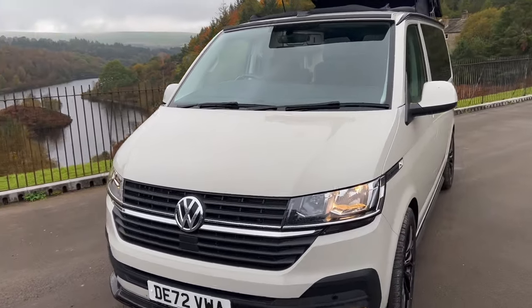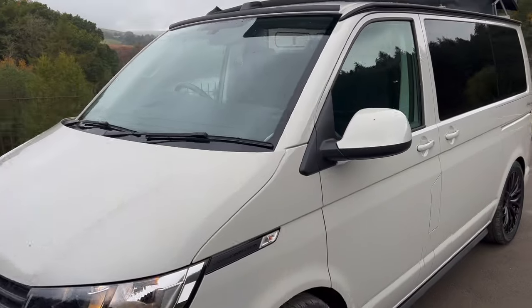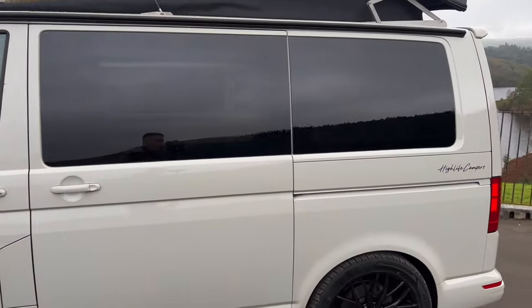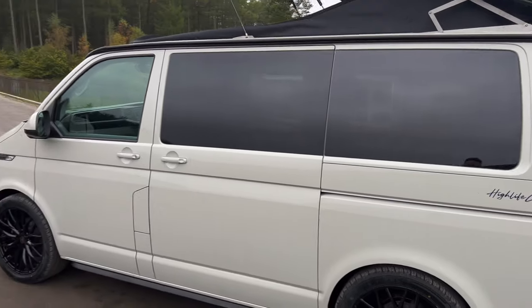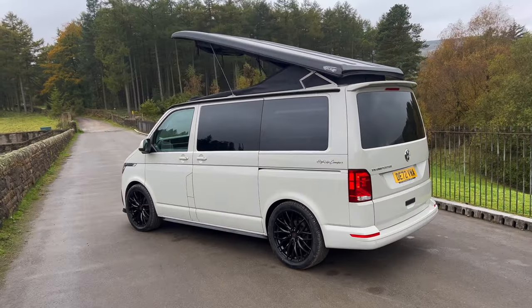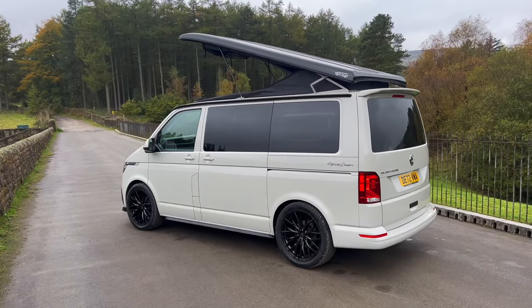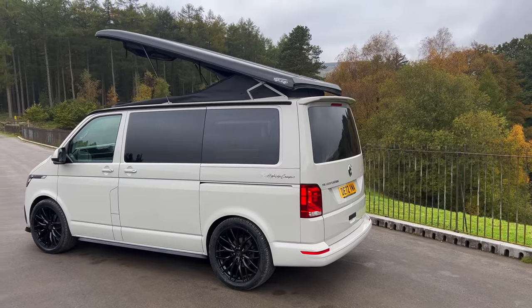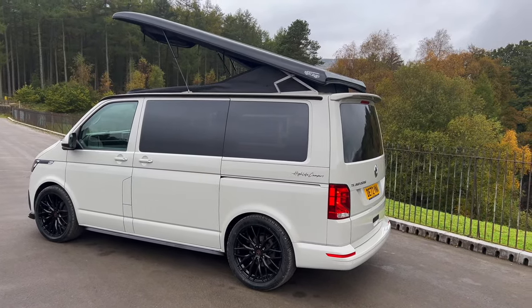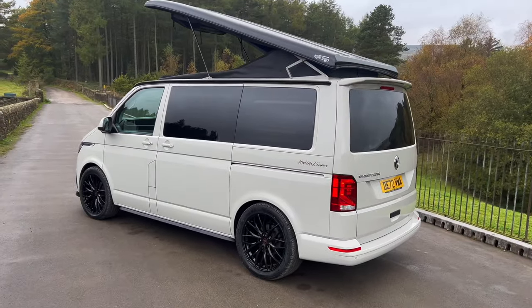The colour of this van is called Ascot Grey, and this is actually the first Ascot Grey van we've converted. It's a really popular colour and quite new to VW — they only started doing it on the T6.1, so you couldn't get the old T6 in this colour. It's a little bit harder to find Ascot Grey with the right spec, but I think they look absolutely amazing once converted with all the contrast of the black wheels and trim.